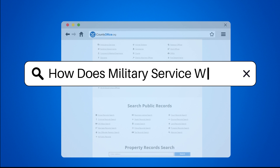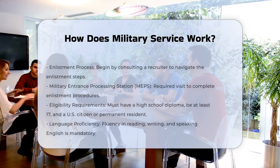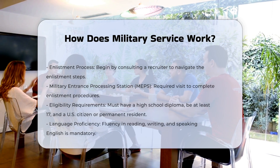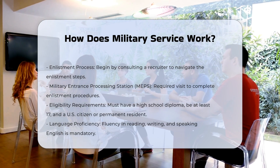How does military service work? Enlistment process: To join the military, you start by talking to a recruiter who will guide you through the enlistment process. You'll need to visit a Military Entrance Processing Station, MEPS, to complete the necessary steps.